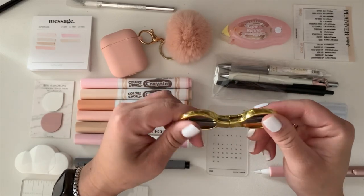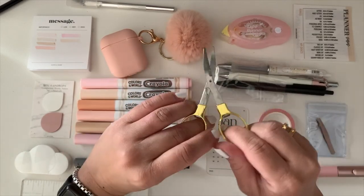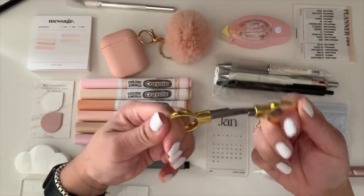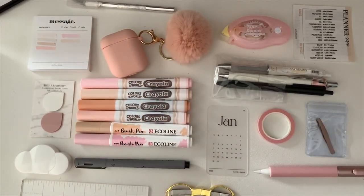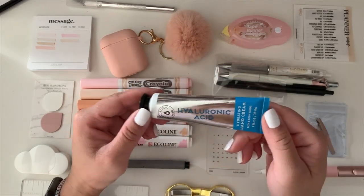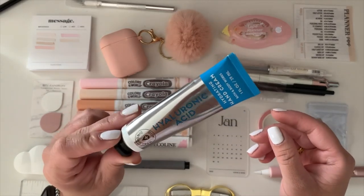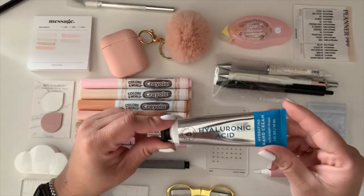I have scissors — you never know what you'll need to cut, whether it's pages or the ring page area. These are really compact and from Paper Panda. I also have lotion — the Bath & Body Works Hyaluronic Acid lotion, which is so good. I got the idea from Planet Girls Rock Aisha; she recommended it and it really is great.